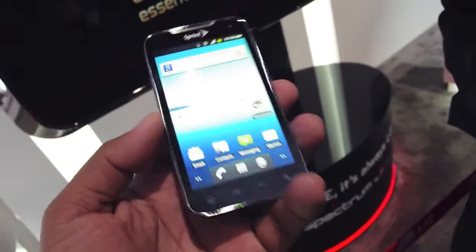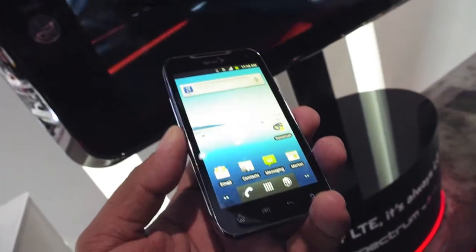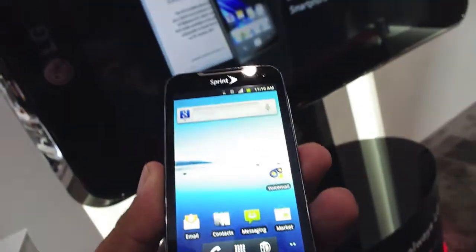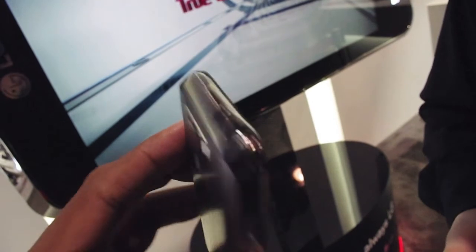It's running an older version of Android right now. Do you know what version it's going to support when it comes out? At this period of time it's going to have 2.3.5 — we're looking to launch it with that. However, it will be upgradable to Ice Cream Sandwich.